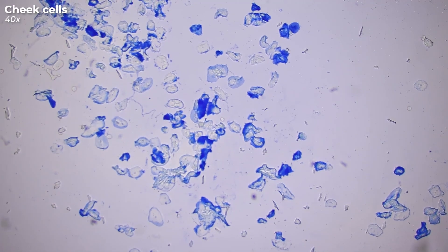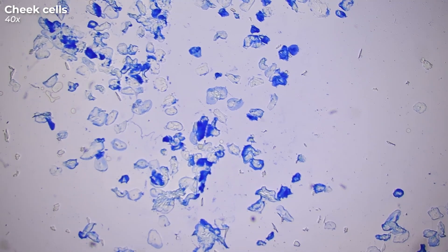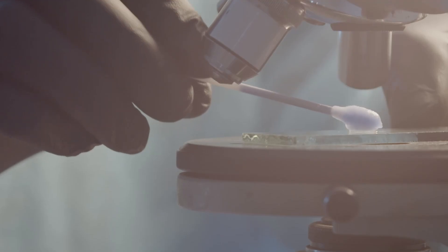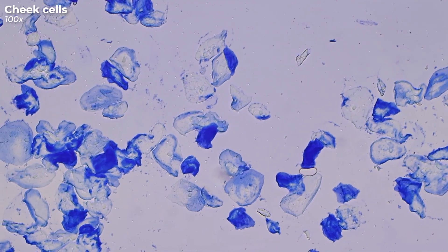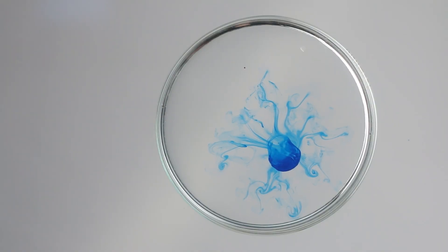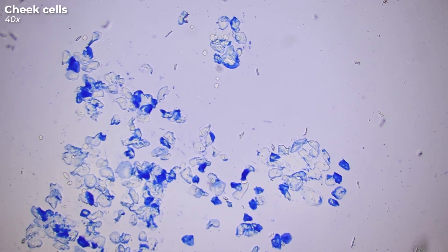Let's start with these strange blue structures here. These are cheek cells from my mouth. To collect them, I swiped the inside of my cheek with a cotton swab and then put the sample on a microscope slide. Now, they're not naturally this shade of blue — I stained them with ordinary blue fountain pen ink, mainly to highlight the nucleus, which we'll examine more closely in just a bit.